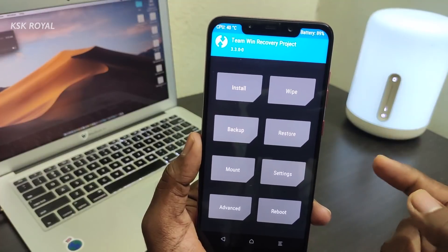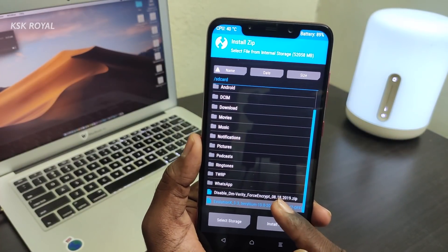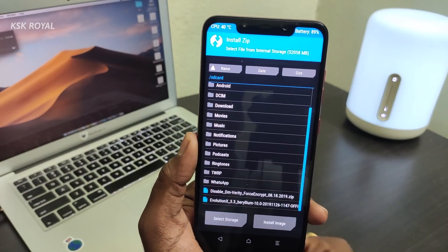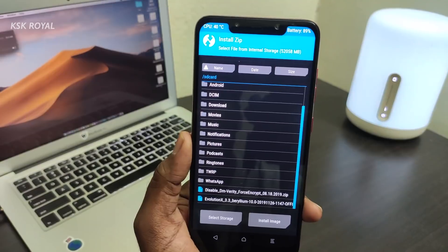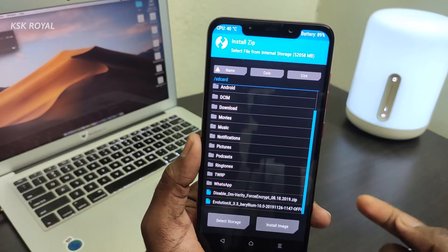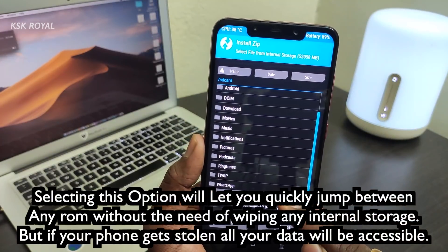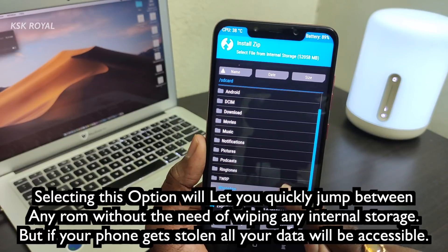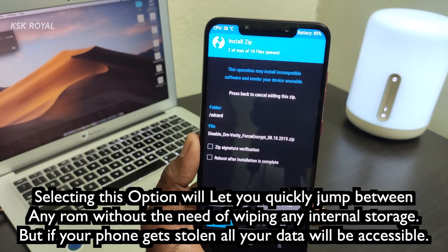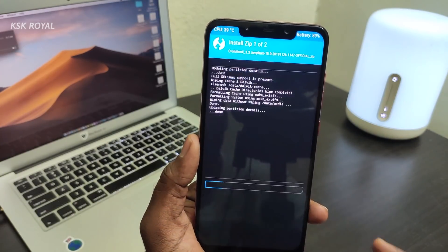Once the wipe is done, click on the Install button, then select the Evolution X 3.3 Beryllium ZIP file. Click 'Add more ZIP files' and also select the Disable Force Encryption ZIP. If you don't want your phone to get encrypted, I recommend selecting this — it makes it much easier to switch between ROMs. Then swipe to confirm flash.